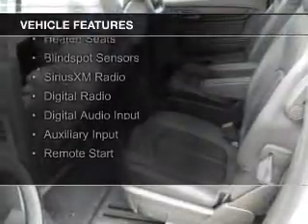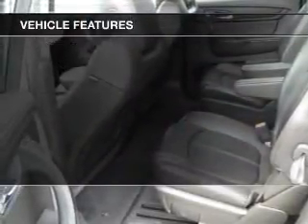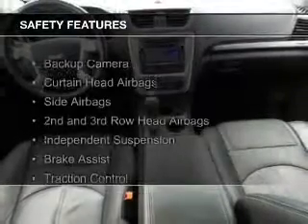electric trunk, leather seats, heated seats, blind spot sensors, Sirius XM satellite radio, digital radio, digital audio input and auxiliary input, and remote start.